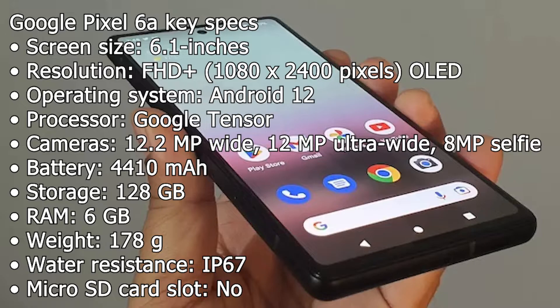Weight: 178 grams. Water resistance: IP67. Micro SD card slot: no.